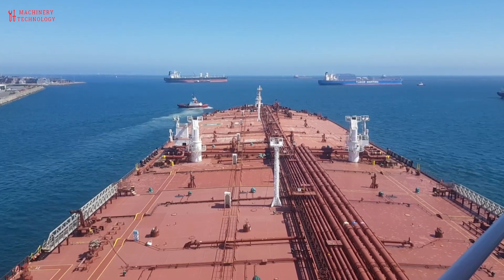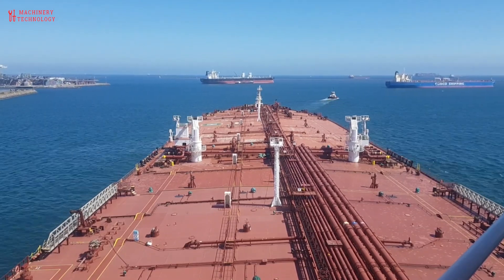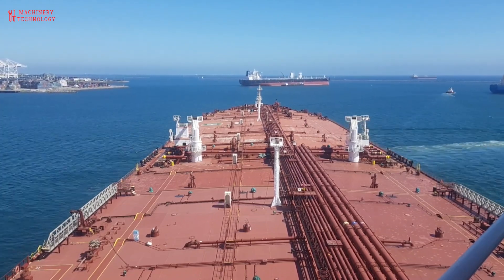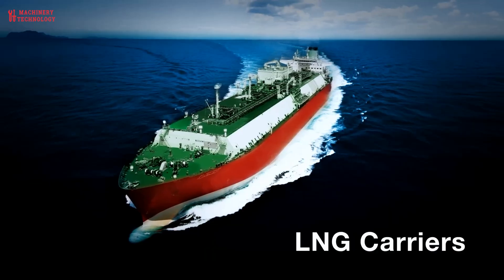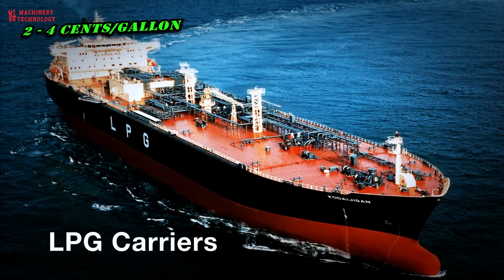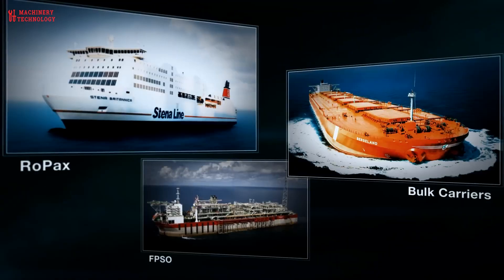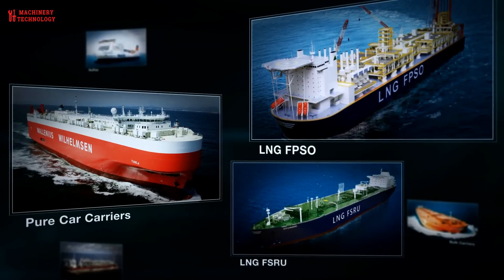Corporations are always seeking the most efficient way to accomplish a task in order to maximize profits. Due to their immense size, oil tankers provide an easy and cost-effective way to transport oil over long distances. In fact, it only costs around 2 to 4 cents per gallon to transport oil using a typical tanker. Like many other influential technologies, oil tankers have helped us progress as a civilization.